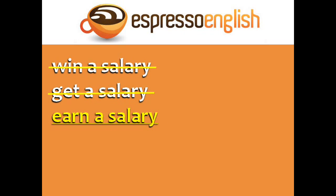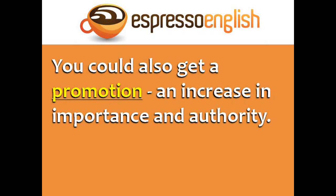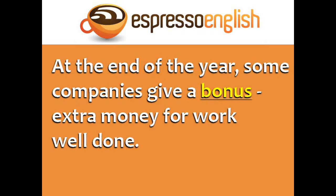Don't make the mistake of saying win a salary or get a salary — the correct verb is earn. If you're good at your job, you might get a pay raise, or a raise — an increase in your salary. You could also get a promotion, an increase in importance and authority. At the end of the year, some companies give their employees a bonus, extra money for work well done.